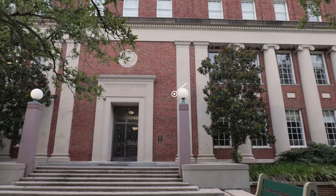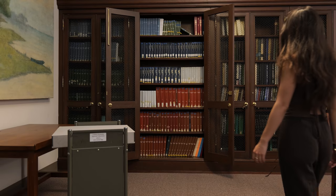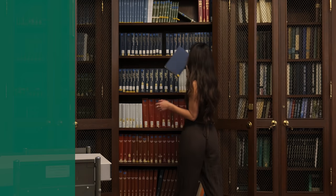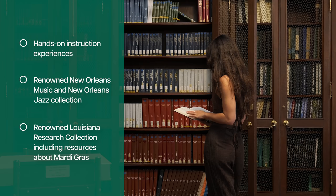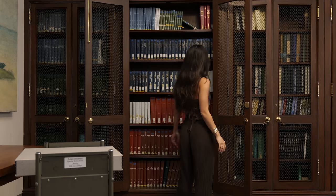Tulane Special Collections, or Tusk, is housed in Jones Hall directly across the street from HTML. Tusk provides access to primary sources related to the university and the global research community. Resources include posters, rare books, photographs, oral histories, and more.